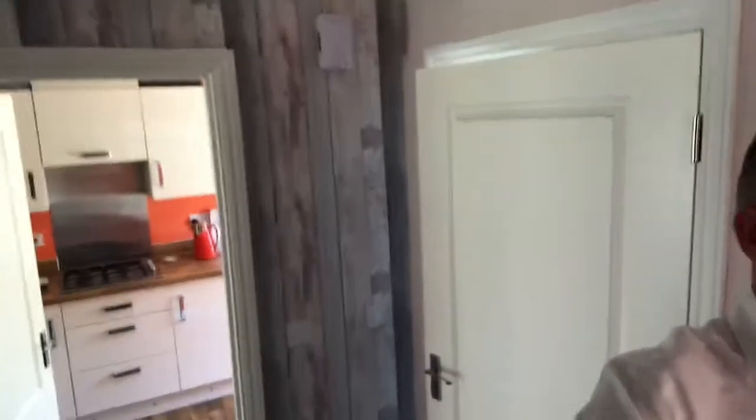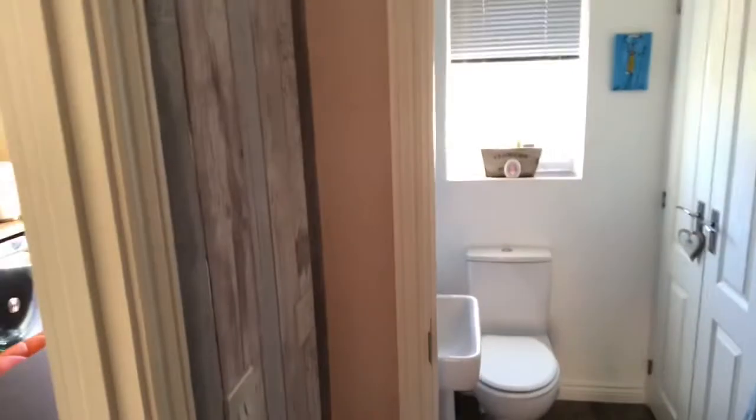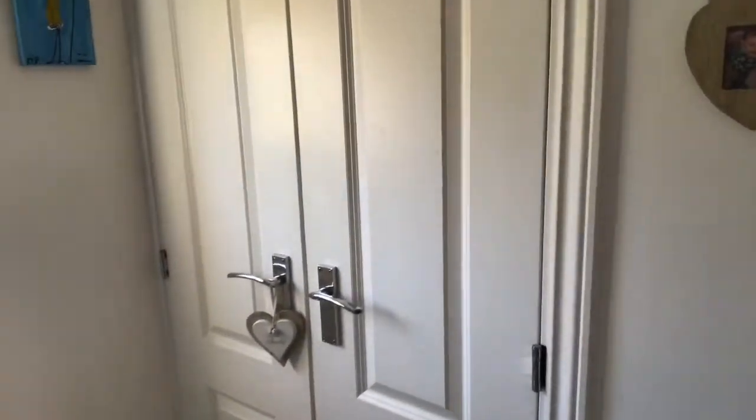You come into the entrance hallway where you have a cloakroom to the right as you walk through the door. It's an extremely nice property — it's been really well looked after. It's still got the new home feel to it. You've got a cloakroom with double storage in there.